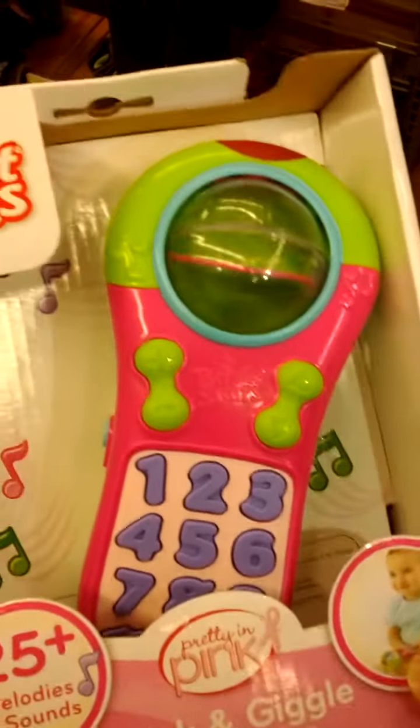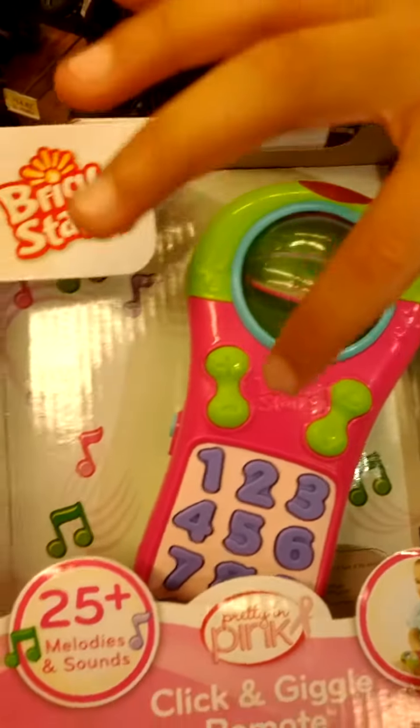Do you mind pressing a button? Yeah, sure. One, two, three — count!